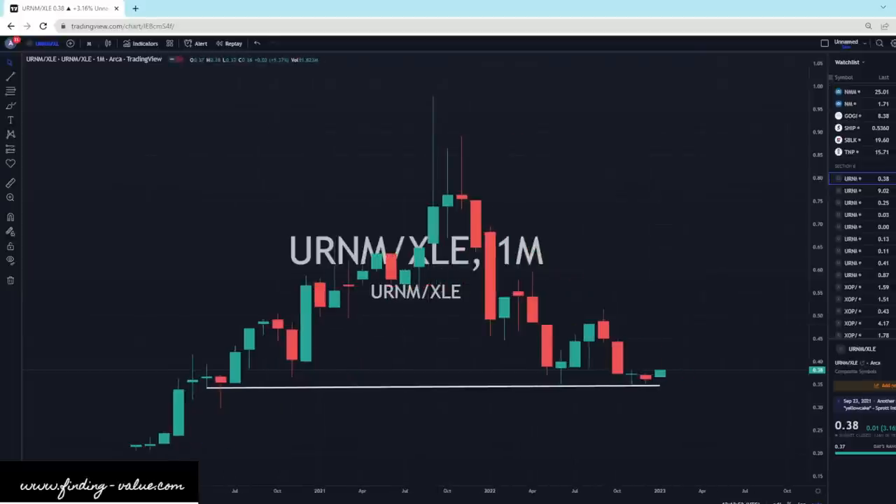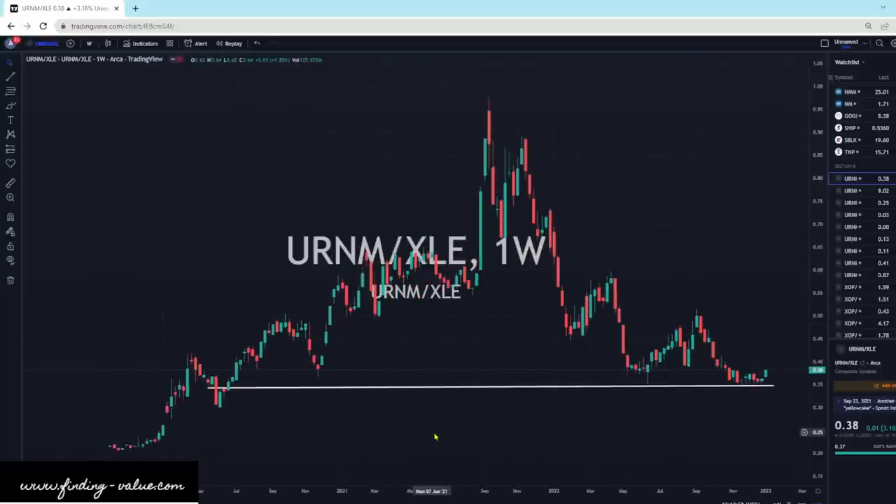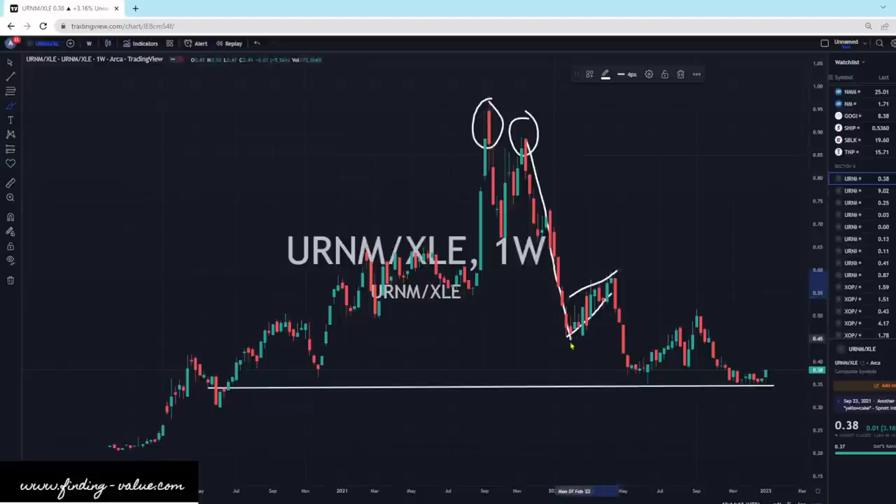When I look at this on the weeklies, URNM is looking very, very good. What I look at is basically this is a double top. We usually get a pretty strong sell-off from that double top down. We have another kind of inverted flag pattern. We come on down, and you can see the size of these pullbacks are getting less and less, and now even a lesser here.